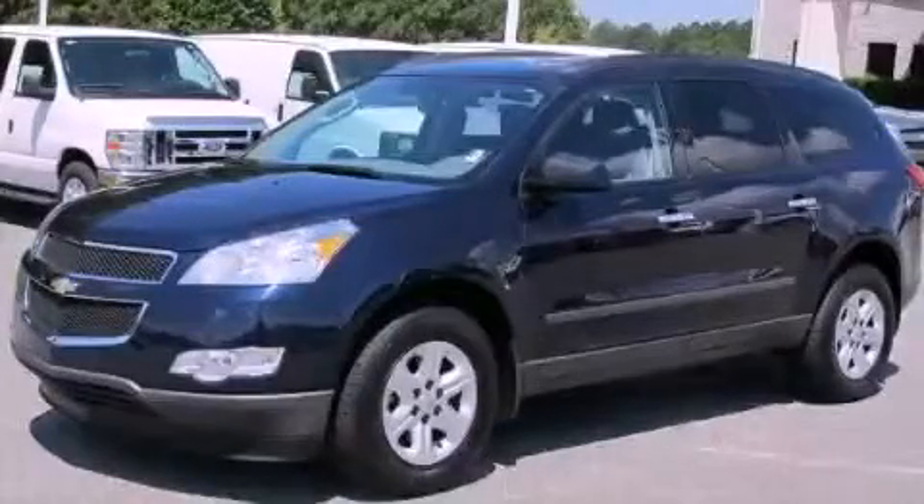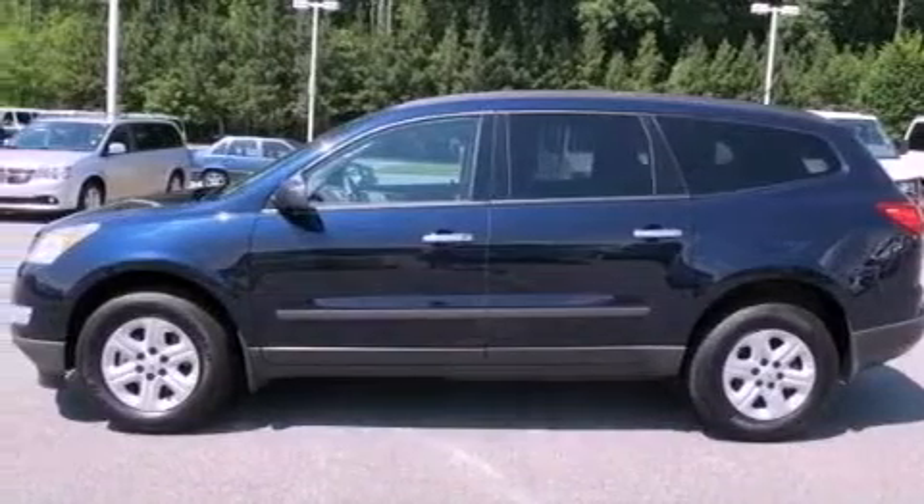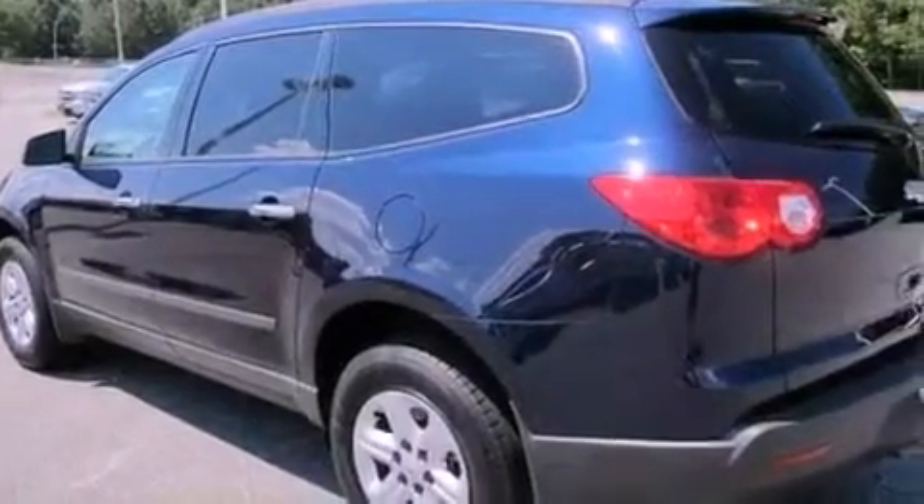This is a certified pre-owned 2011 Chevrolet Traverse, a car-like ride in space like an SUV. It features a 3.6-liter six-cylinder engine and a six-speed automatic transmission.